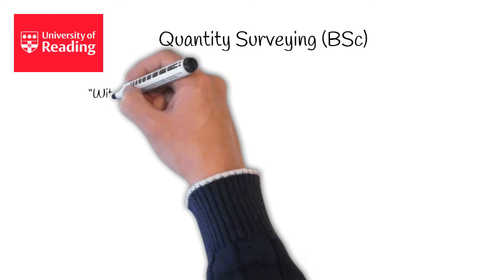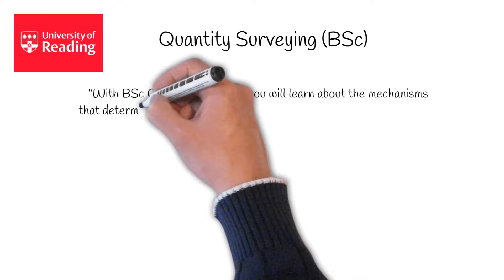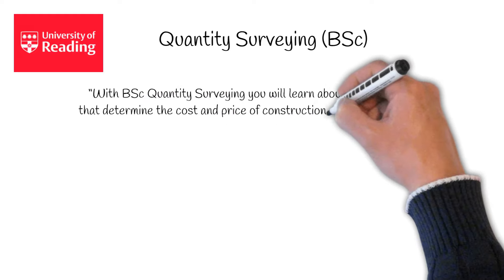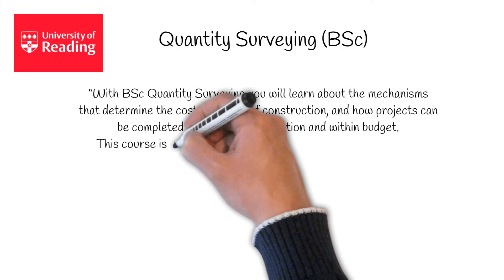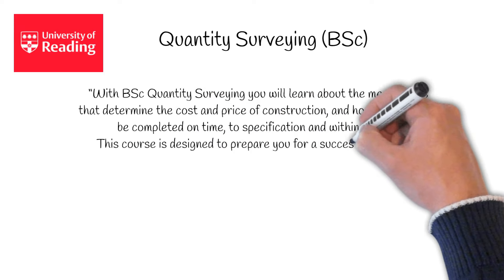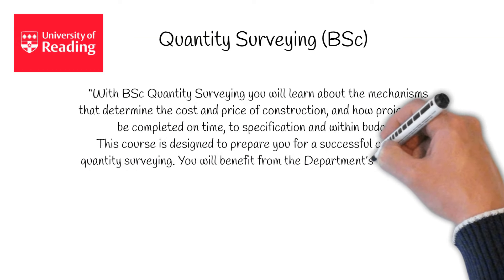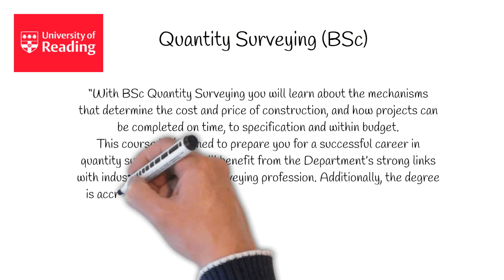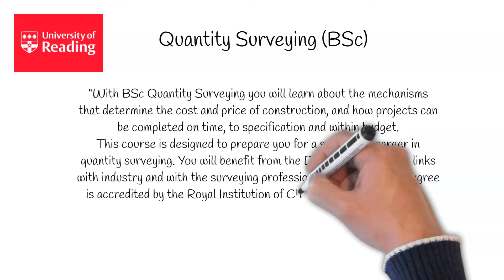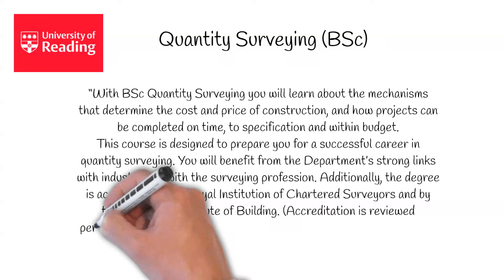We'll start with quantity surveying. With BSc Quantity Surveying, you will learn about the mechanisms that determine the cost and price of construction, and how projects can be completed on time, to specification and within budget. This course is designed to prepare you for a successful career in quantity surveying. You will benefit from the department's strong links with industry and the surveying profession. Additionally, the degree is accredited by the Royal Institution of Chartered Surveyors and by the Chartered Institute of Building.